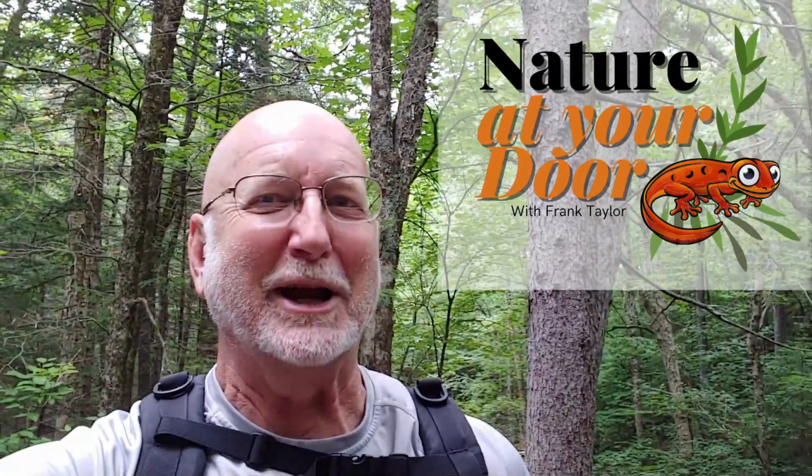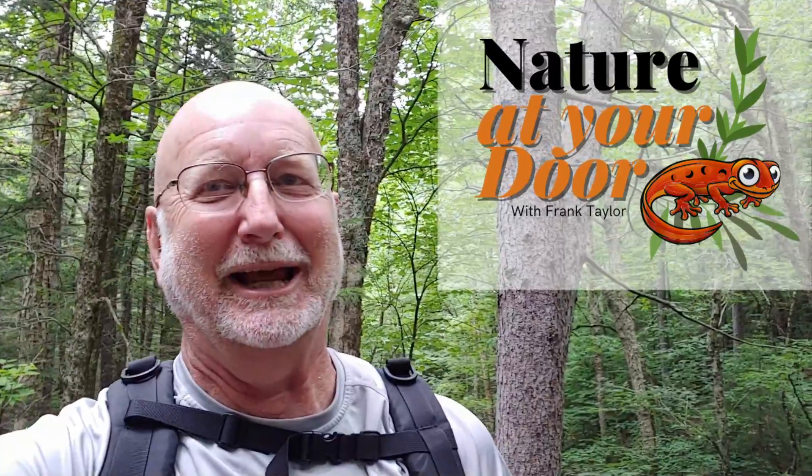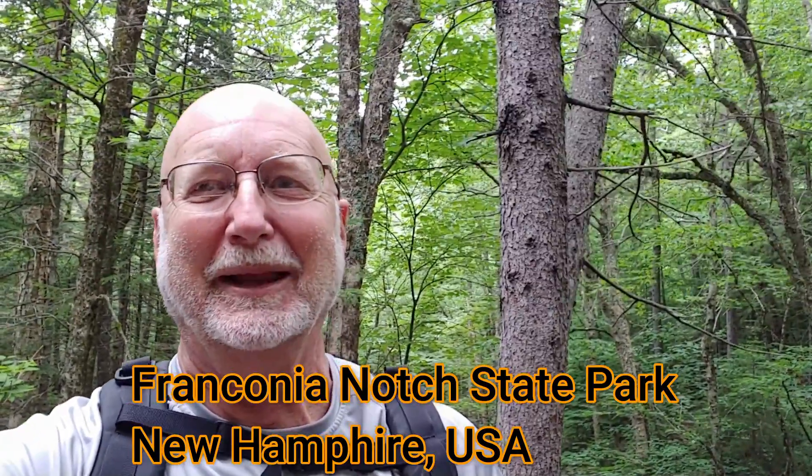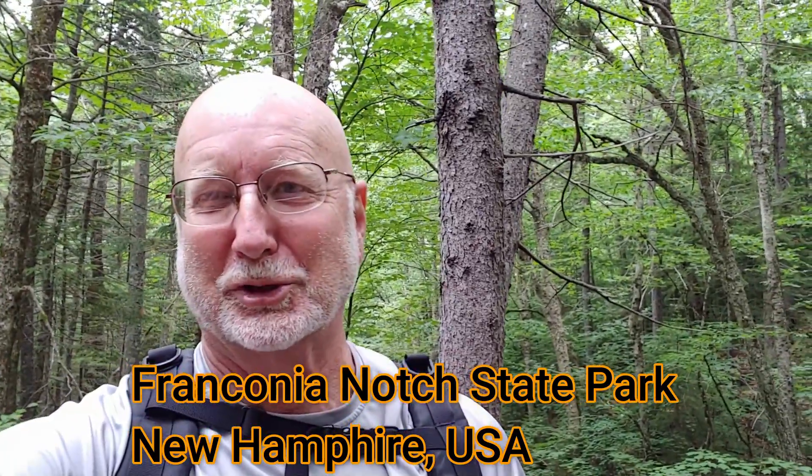Hi, this is Frank Taylor with Nature at Your Door, and I'm not at my door today. I'm in New Hampshire at Franconia Notch State Park, and I'm hiking up Falling Waters Trail.